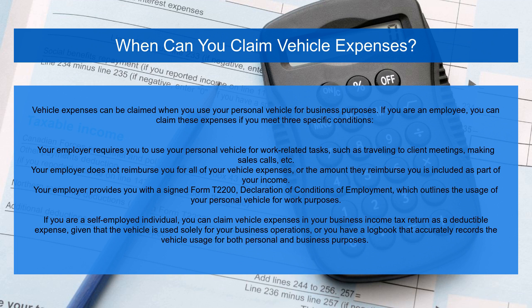If you are a self-employed individual, you can claim vehicle expenses in your business income tax return as a deductible expense, given that the vehicle is used solely for your business operations, or you have a logbook that accurately records the vehicle usage for both personal and business purposes.